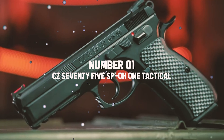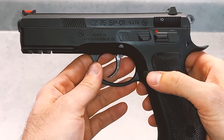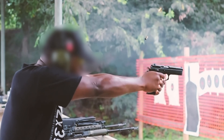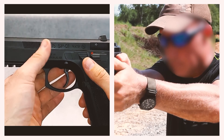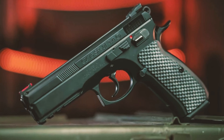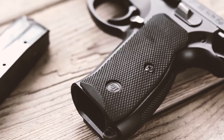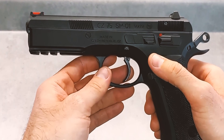Number 1: CZ-75 SP-01 Tactical. The CZ-75 SP-01 Tactical is an absolute game-changer. It resembles a symphony of craftsmanship and steel — a pistol that delivers serious business while maintaining an attractive appearance, like a beast in a tuxedo.